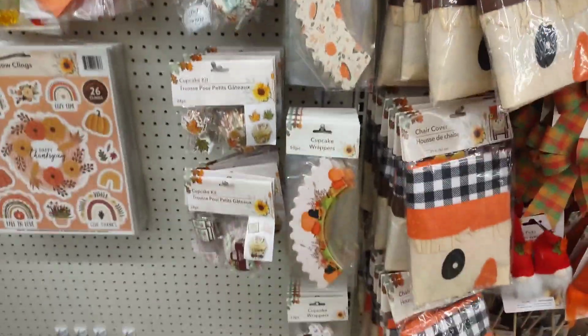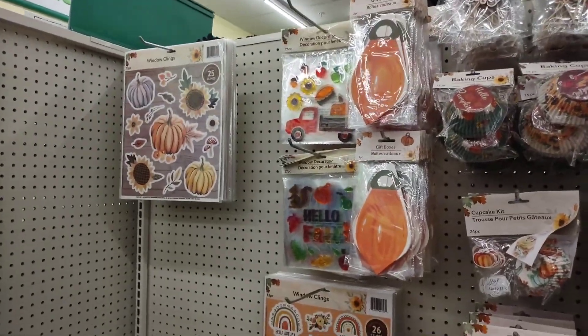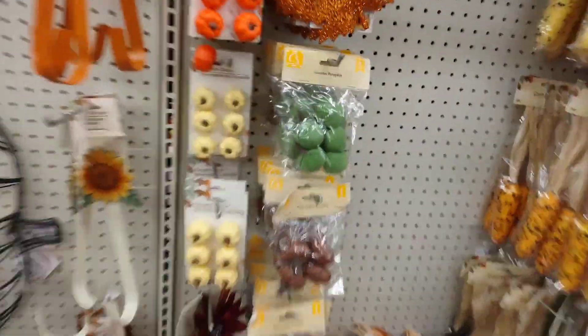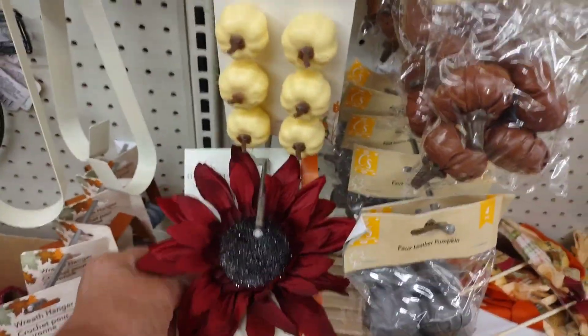And if you're having a fall party — I love fall. That's some really cute stuff. Buckets. Dishes. And a big ol' flower, though only one flower.